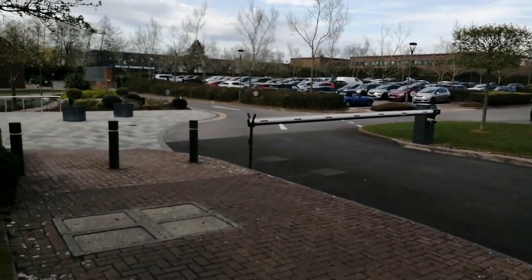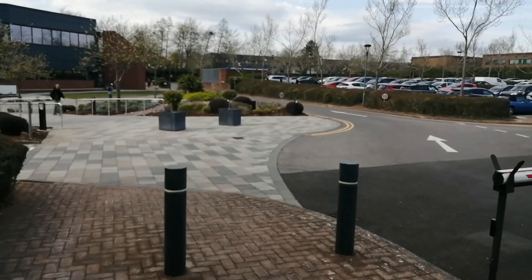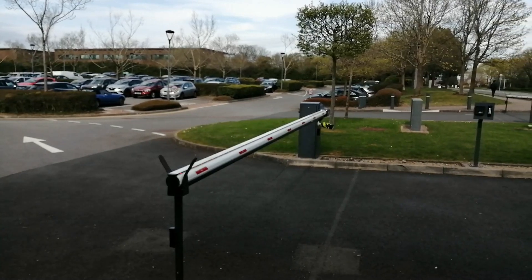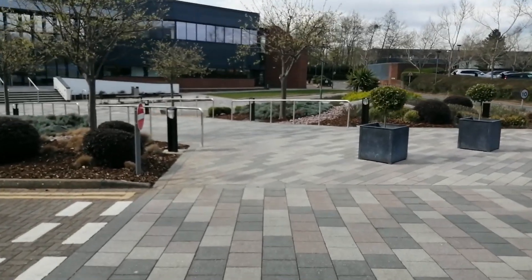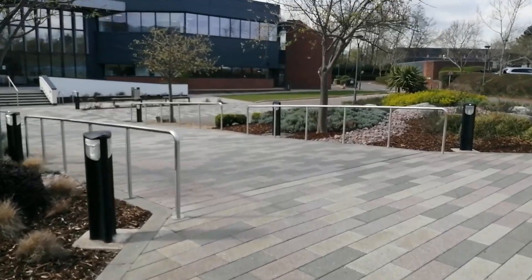Welcome back to the channel guys, Expose and Educate, Aztek West. Looks like they've taken their vehicle recognition camera out of action — all taped up. So we'll just have a little walk down in here and see what it is.